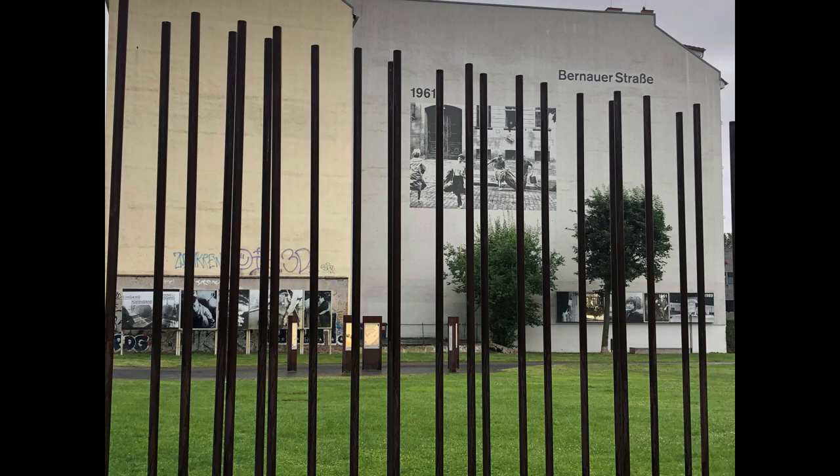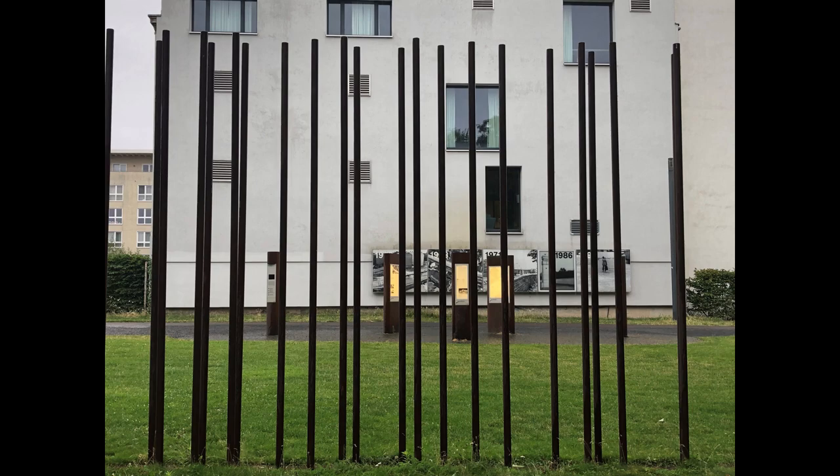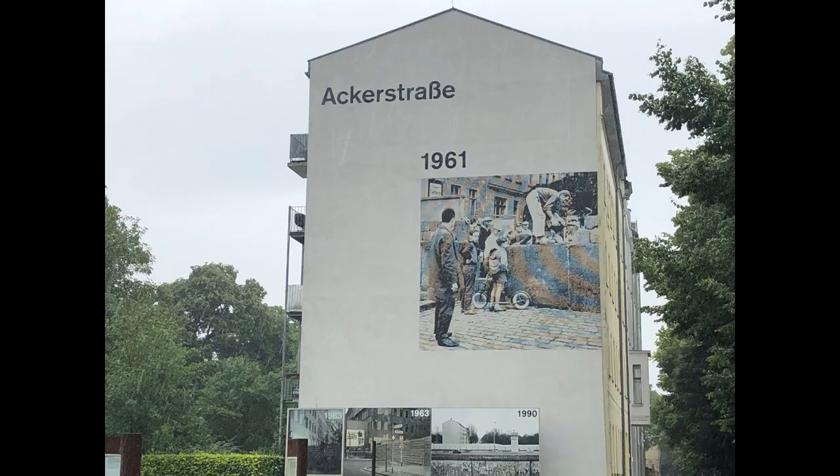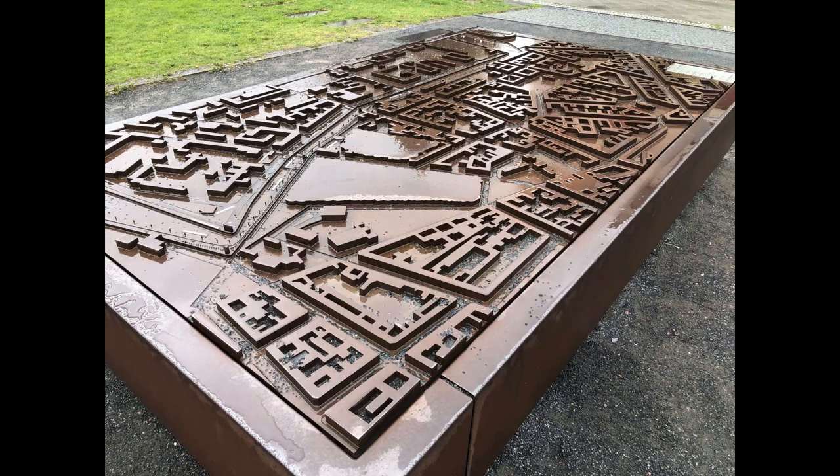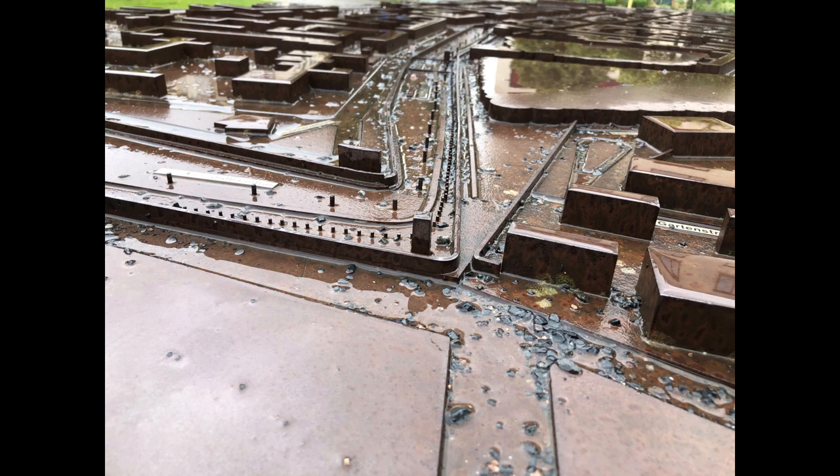Afterwards, we traveled to the Bernauer Strasse, which had another memorial for the wall, this time showing tales of attempted escapes such as jumping from buildings next to the wall — which resulted in windows being bolted closed — as well as escaping under the wall. These stories made me think of the sad border between North and South Korea.